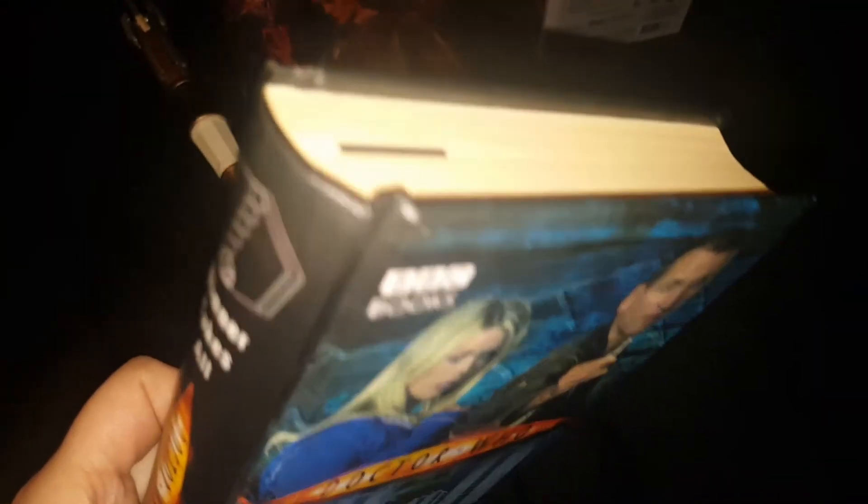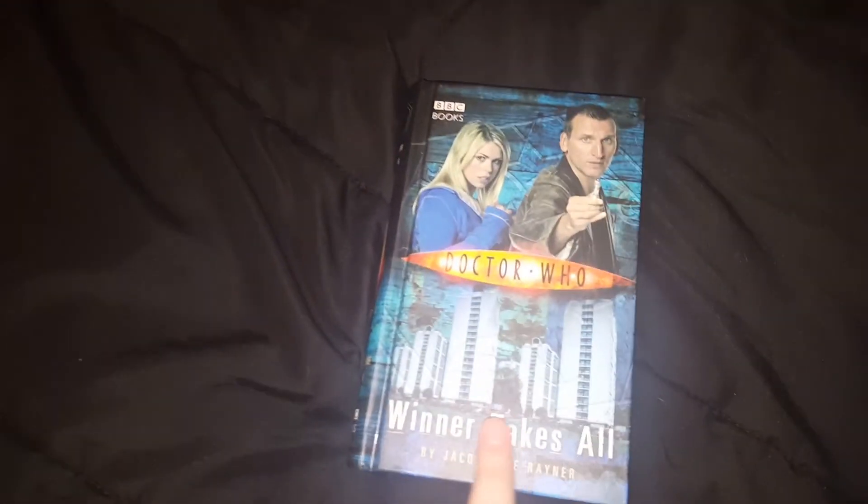I got some books. I got Winner Takes All, which is Ryan Rose — I'm right there obviously. I had the next book, The Deviant Strain, coming in but it still hasn't arrived. I also got two 11th Doctor books: Apollo 23 and Night of the Humans.